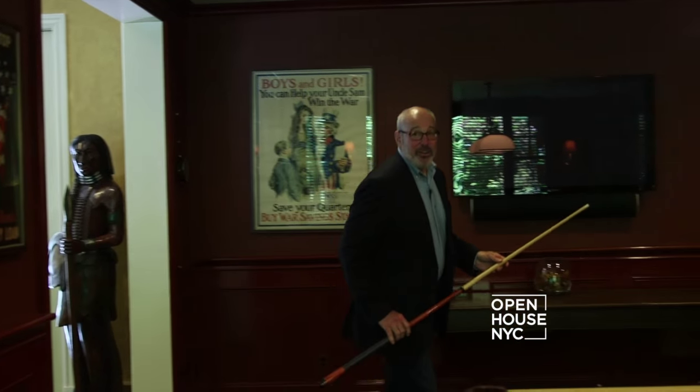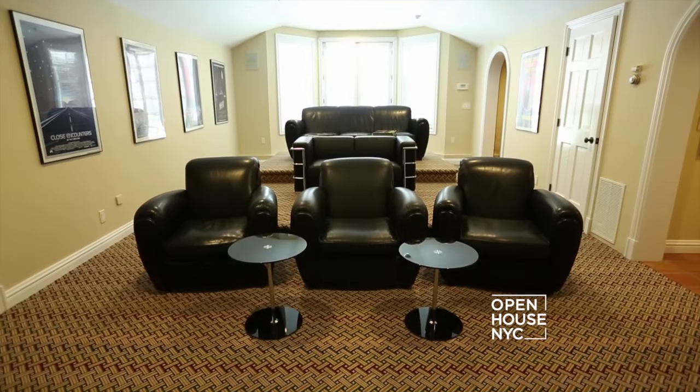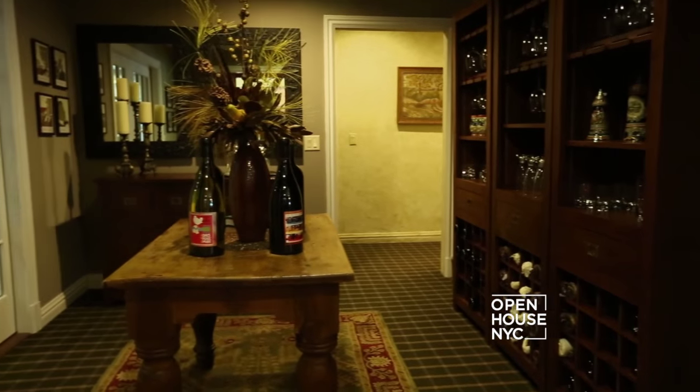And here we are in the downstairs entertainment area. We have two gyms, a screening room, and a wine tasting and storage area.